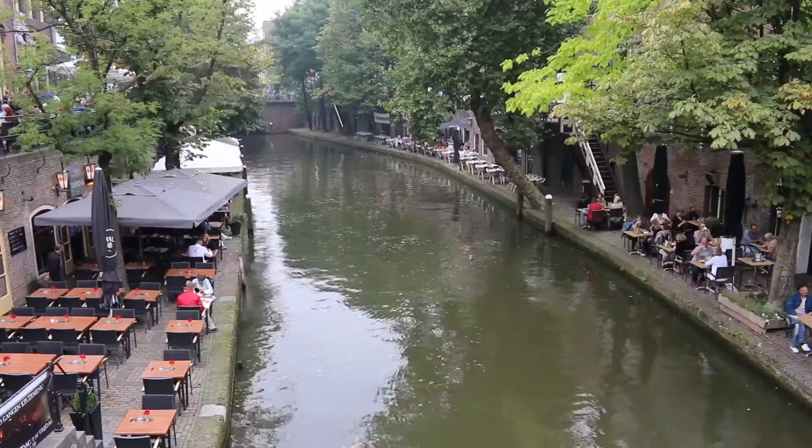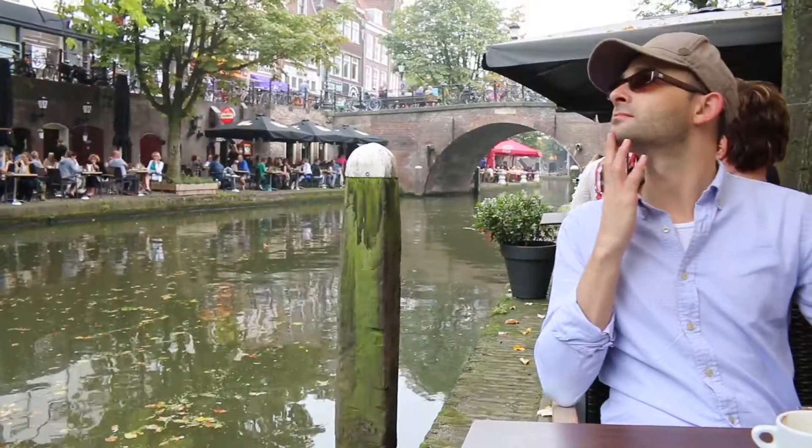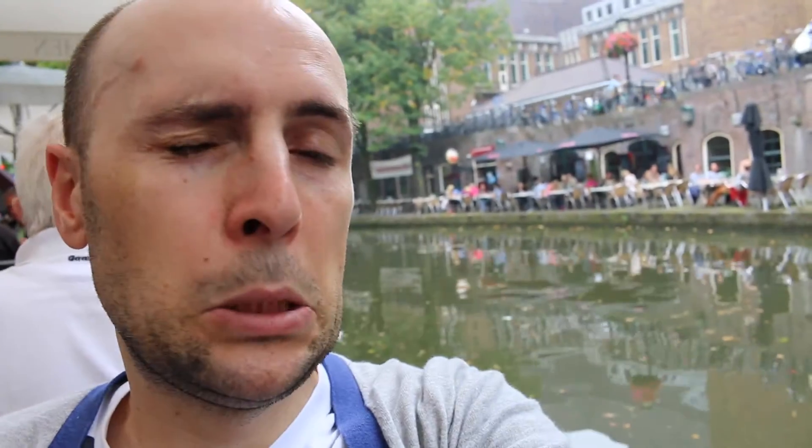We've just finished at the Dom Tower. Now it's my favorite time of day — lunch time. So we're going to find a restaurant on one of these little canals. We're having lunch right on the edge of the canal. I'm going to have mussels with frites — French fries basically.